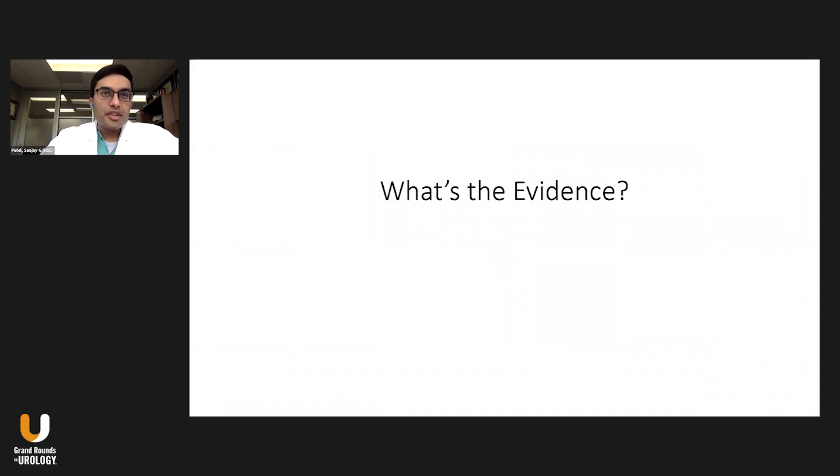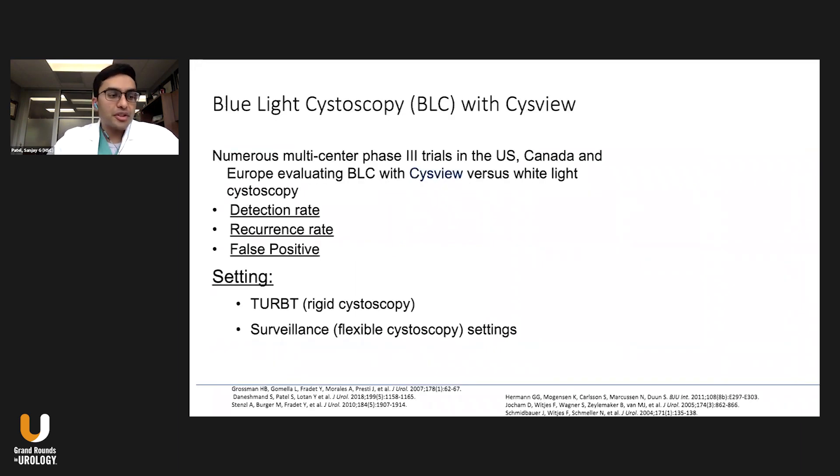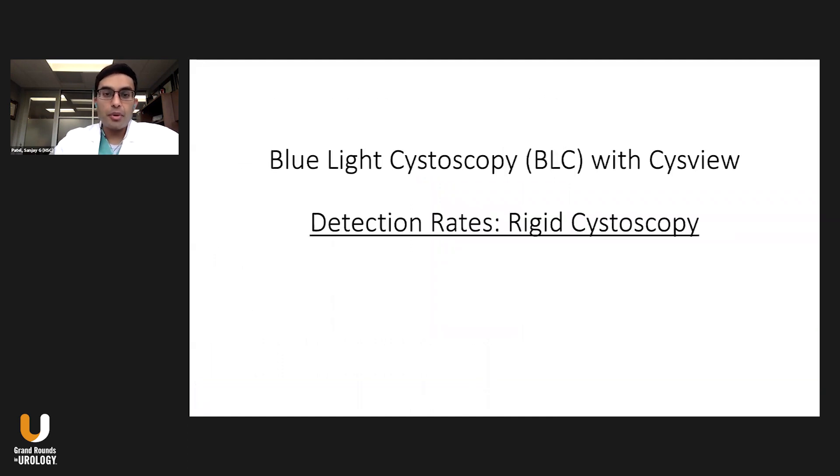Now that we know how it's administered and what images it can show, what's the evidence? There are numerous phase three trials in the US, Canada, and Europe that evaluated blue light cystoscopy with CYSVIEW and compared it with white light. They looked at major endpoints: detection rate — whether you can detect additional lesions missed on white light cystoscopy — as well as recurrence rate and false positive rates. The data covers both the TRBT operating room setting and the surveillance flexible cystoscopy setting in the clinic.